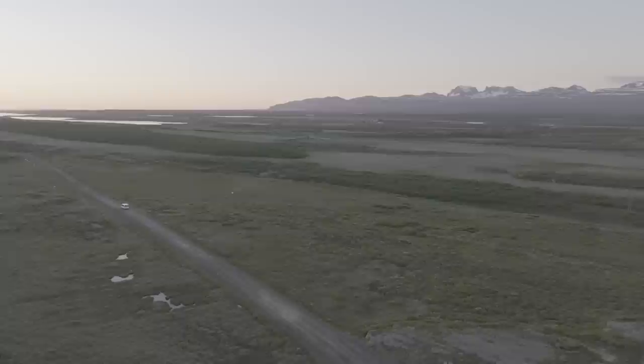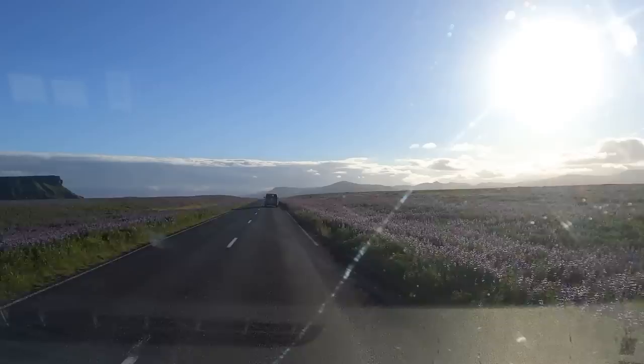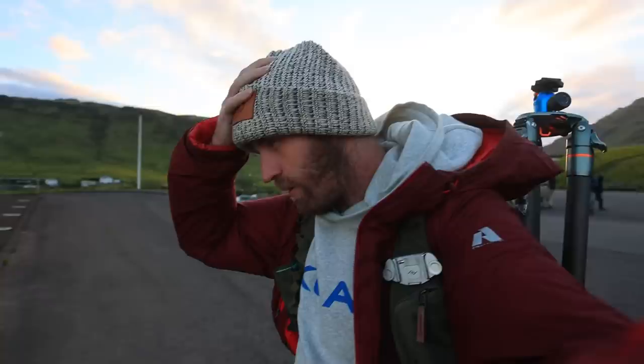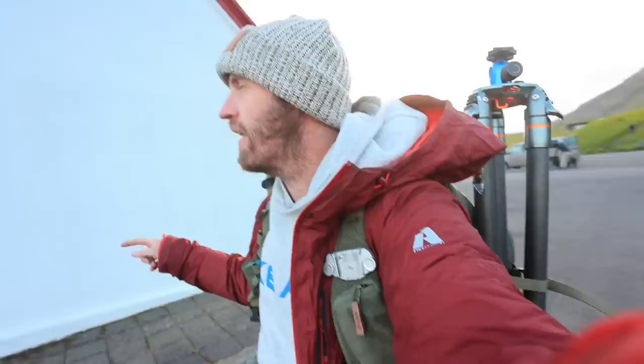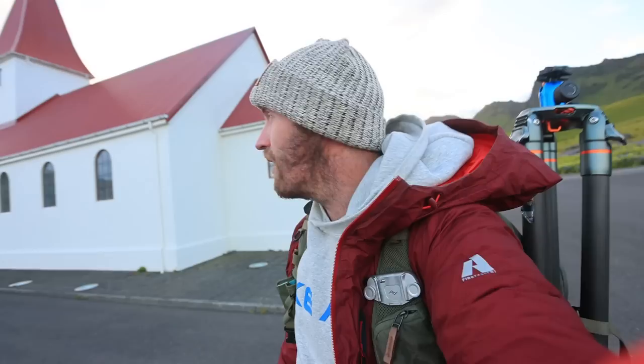We cruised along the south coast past some iconic spots, but the goal of this trip is to see new places, so we skipped by them pretty quickly. We're in Vík, southern Iceland, at the famous Vík church. We're going to photograph this if the weather holds off, the sea stacks in the distance, and then tomorrow we're going to try to photograph a place I've never been lucky enough to photograph — Haifoss. Let's make some pictures.